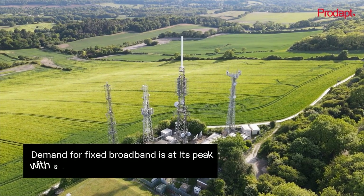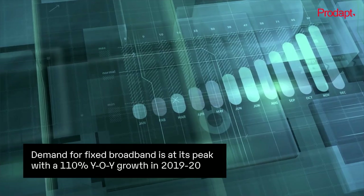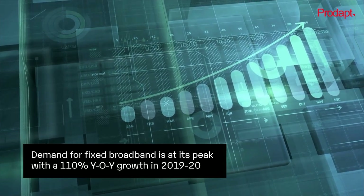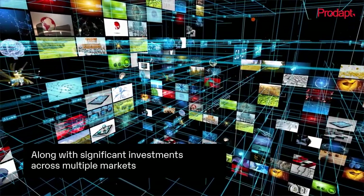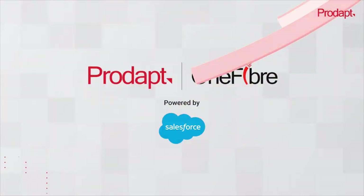In the telco world, demand for fixed broadband is at its peak, with a 110% year-on-year growth in 2019-20, along with significant investments across multiple markets. Hence, it is the right time for one fiber.